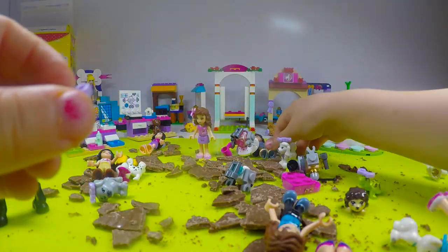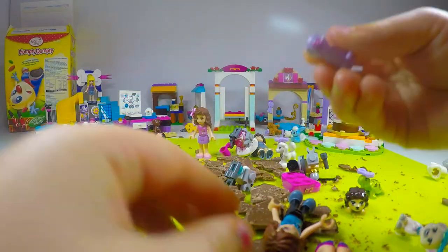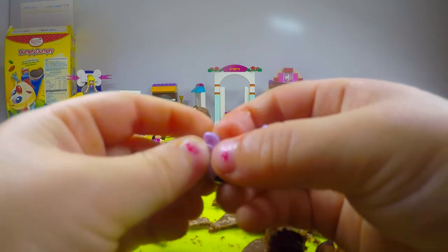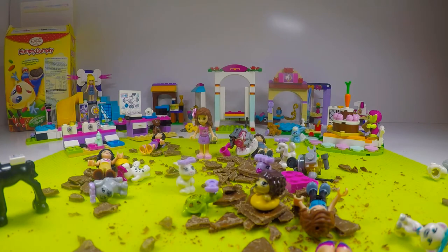And the birdie with a love heart on it. We need a wombat. We don't have a wombat here. Is that the Easter Bunny? No, that's the bunny.